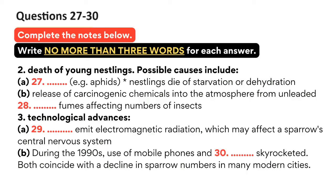Recent studies suggest that another reason may be related to a problem with the breeding success of the sparrows. Although they continue to breed, the young nestlings keep dying. These deaths have been linked to a lack of insects such as aphids. This decrease in the availability of insects causes the young nestlings to die of starvation or dehydration. It seems that there is a growing worldwide shortage of insects, and our modern urban lifestyle with the increasing use of motor vehicles is being blamed for it. It is suggested that the carcinogenic chemicals released into the atmosphere by unleaded car exhaust fumes is having an impact on insect numbers.